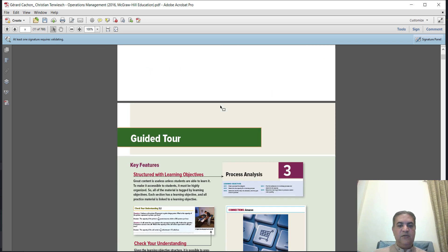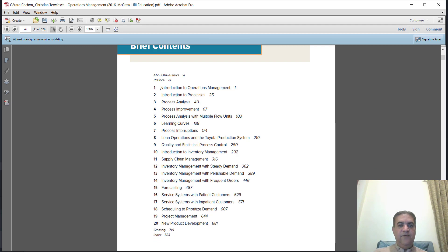Let's discuss the content of the 'Operations Management' book. In the first chapter they give a brief overview of what operations management is, and how we can understand the process of any organization, whether manufacturing or service. In the process analysis section, they give you the idea of how to calculate capacities, what is cycle time, what is utilization, and then how you can analyze the process with respect to multiple flow units.